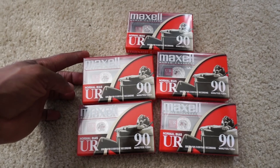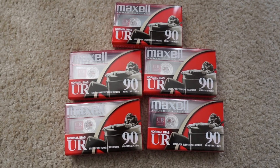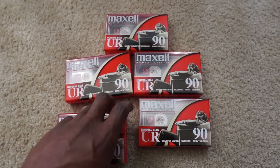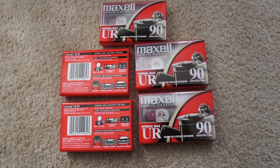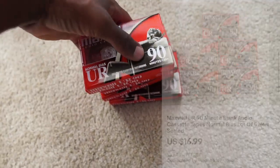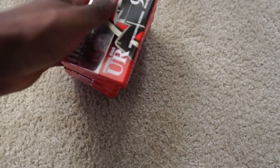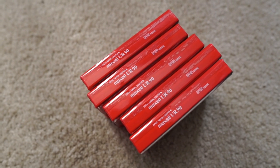First up on eBay, we got these blank Maxwell cassette tapes. I had these sitting in inventory for a very long time and didn't even list them because they sell for small profits — but small profits add up. Since eBay gave us 50,000 free listings, I decided to list all those items sitting around that sell for $15 or less. I sold five of these as a lot for $16.99 with free shipping. I'm going to ship via media mail, which is a cheaper option for blank media, DVDs, and books. It sold within three or four days of listing — a really quick flip.